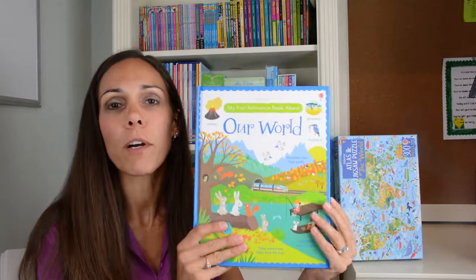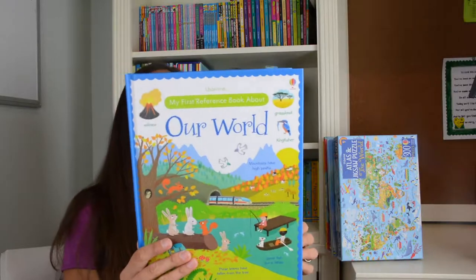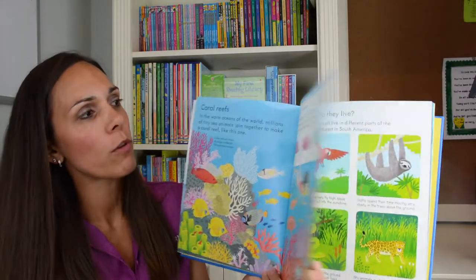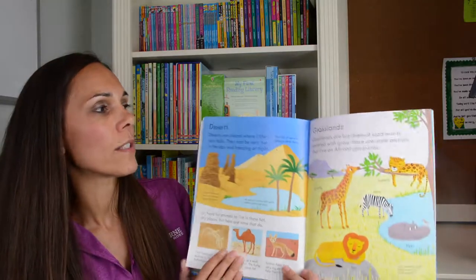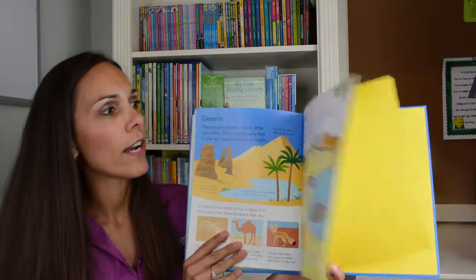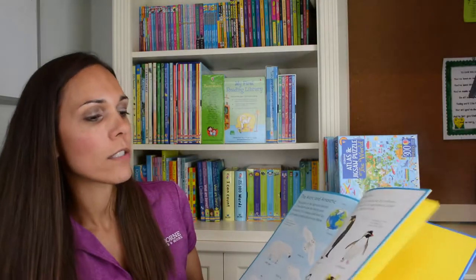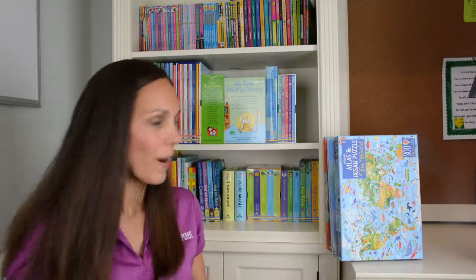We also have a book called 'My First Reference Book About Our World.' What makes it rain? How many oceans are there? It's a great first reference book to teach your children about the world around them. It's a great resource for kindergarten and first grade students, where they can learn about grasslands, deserts, different animal habitats, and begin to explore the big beautiful world around them.